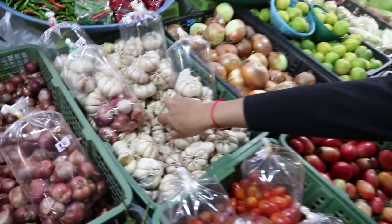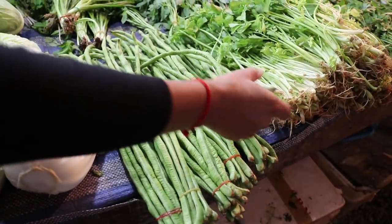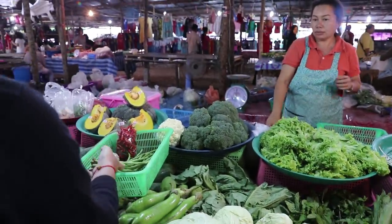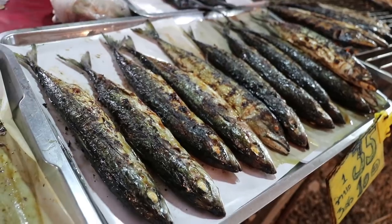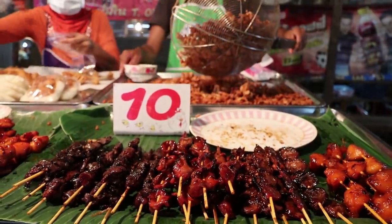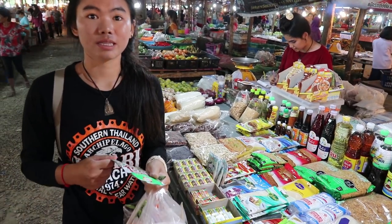We're going to start with garlic, chilis, long beans — 10 baht for those, and 32 baht. We're going to get some stock powder here. How much for that one? 12 baht.